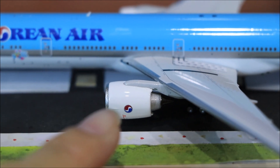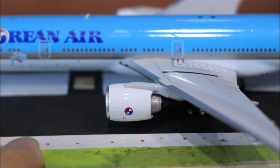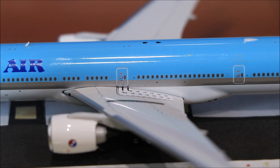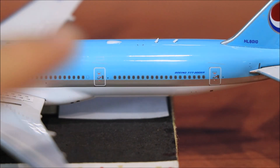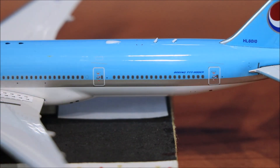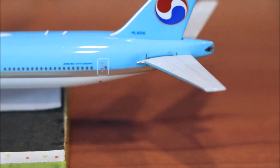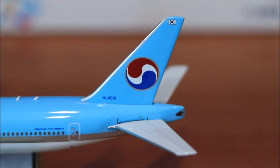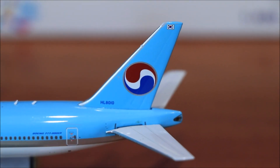The engine with the Korean Air logo. Moving along, we have the emergency exit, then L3 and L4. Right here we have the title 'Boeing 777-300ER'. Moving up, we have the Korean Air logo and the Korean flag right there, with the registration HL8010.